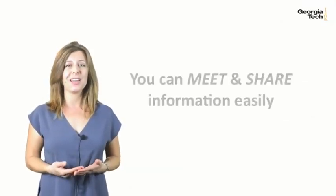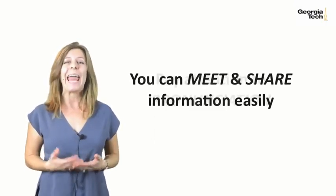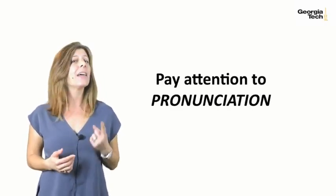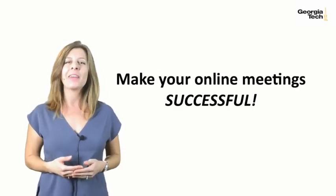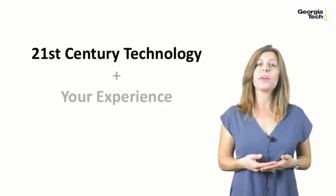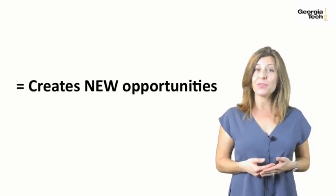To recap, online video conferencing is an important tool for today's working professionals. It makes it possible to meet and share information easily around the world. And it requires special attention to pronunciation skills to guarantee that you'll be understood and your online meetings will be the success that you want them to be. Online video conferencing blends 21st century technology with your experience and English language skills, and creates opportunities for your success.